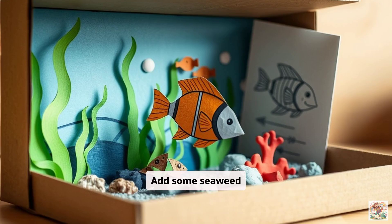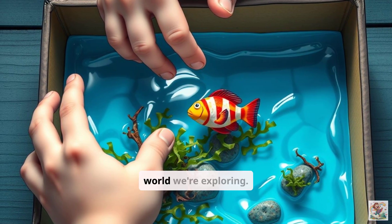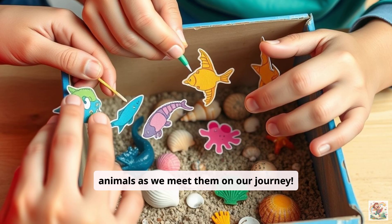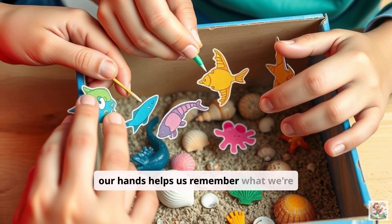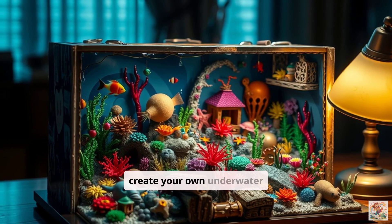Add some seaweed made from green paper. This diorama will be your personal window into the aquatic world we're exploring. You can add more animals as we meet them on our journey. Making things with our hands helps us remember what we're learning. Plus, it's super fun to create your own underwater world.